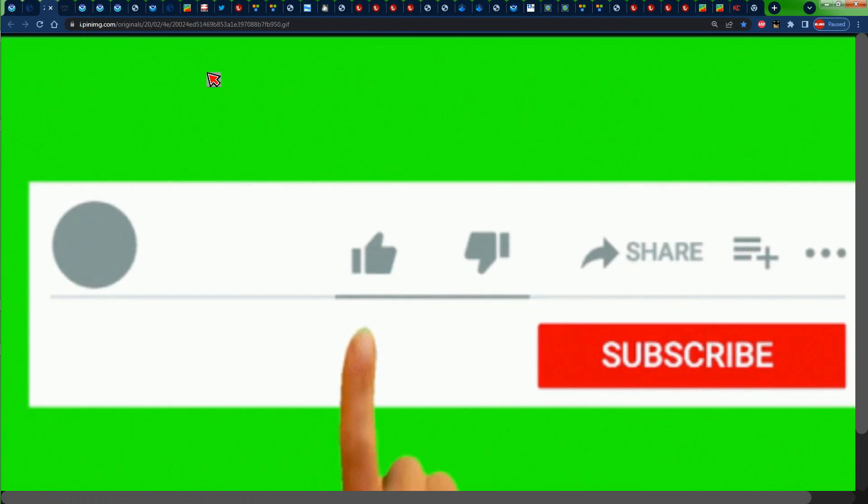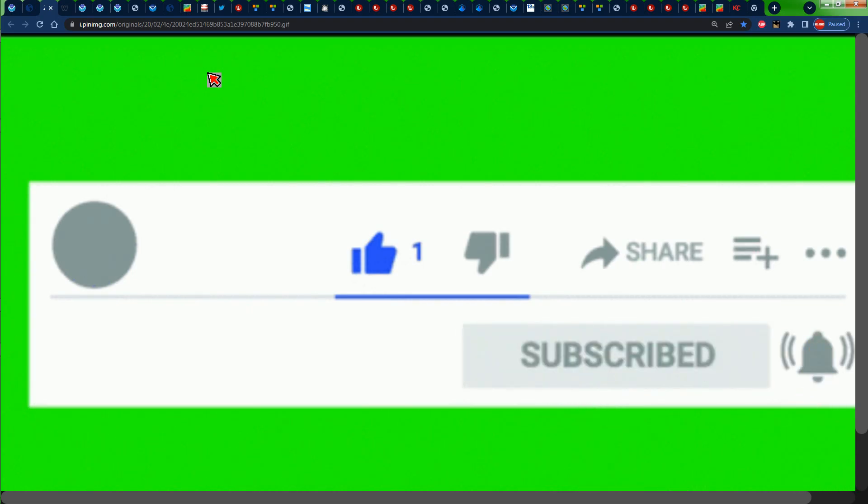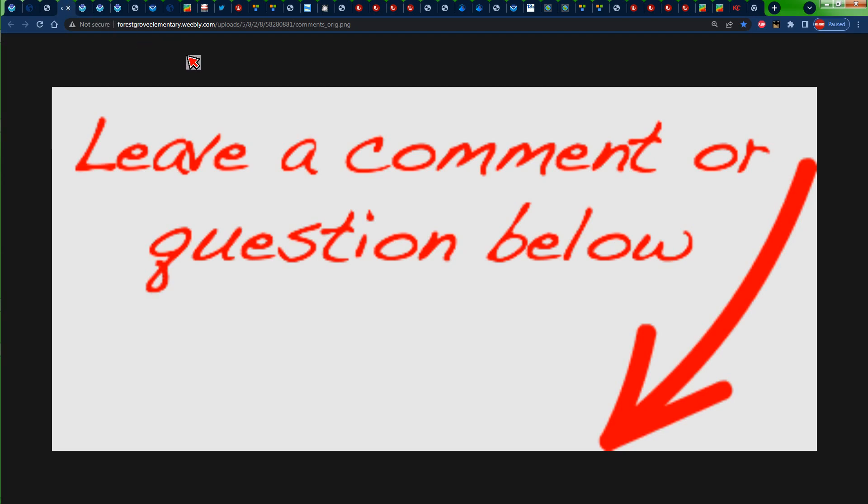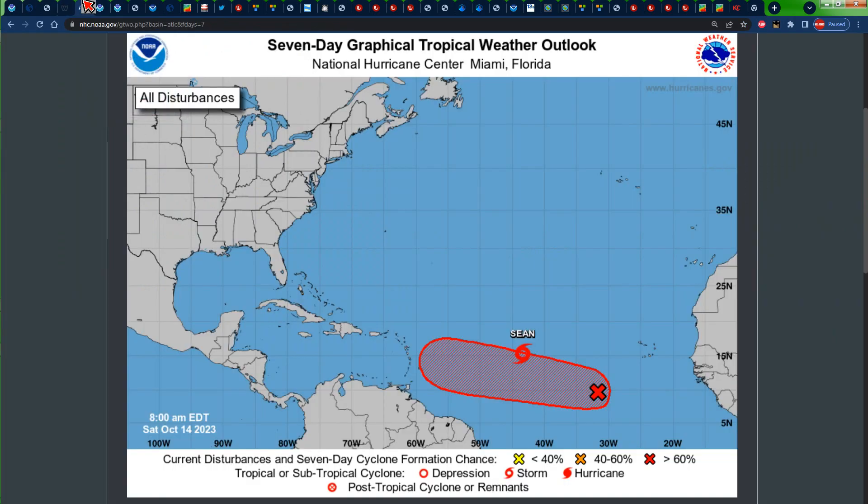Before we jump into it, please ensure that you like the video, share it, subscribe and tap the notification bell so that you'll be notified every time I post a brand new video. Feel free to leave a comment letting me know what the weather has been like in your area recently, and ask any weather-related question about your specific area. I respond to all comments and I really live for this stuff.